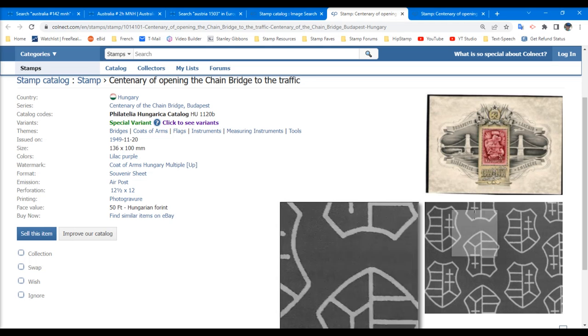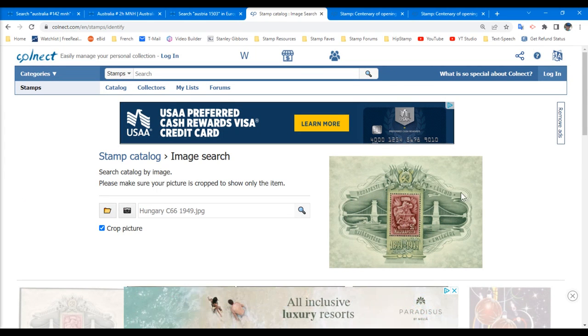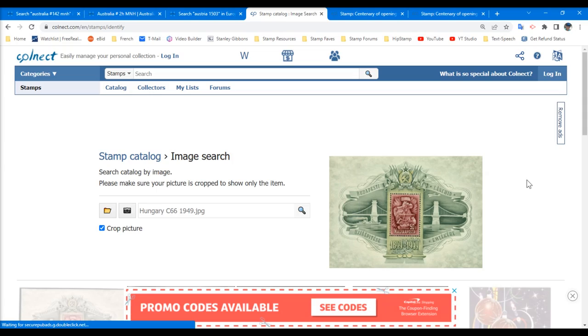For those who think Colnect may not be as good as Scott — the standard Scott catalog does not list the variant watermark. So there we have some free alternatives to the Scott worldwide catalog.